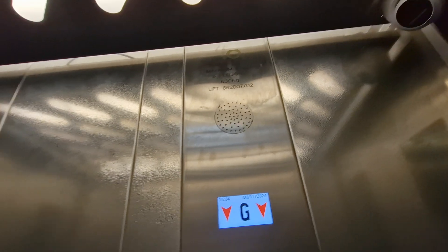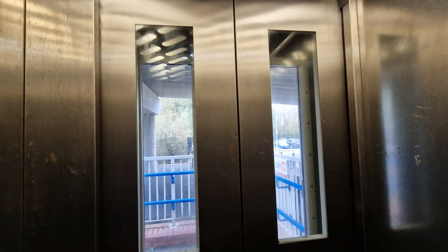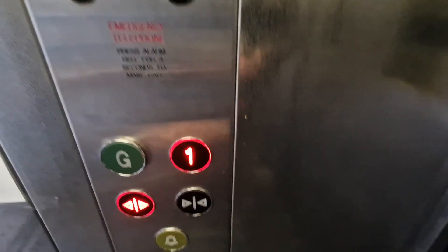Security camera up there. Ground floor. Doors opening. Go back up to one. Doors closing.